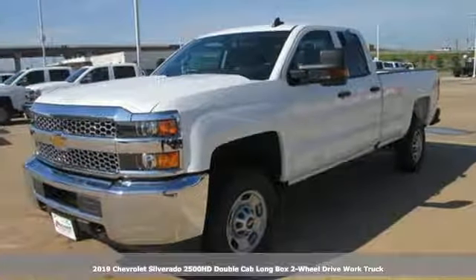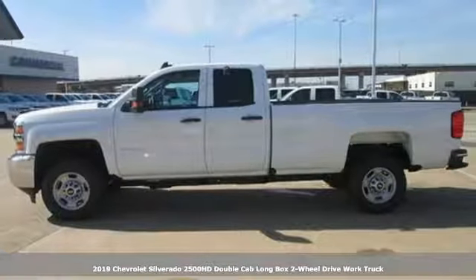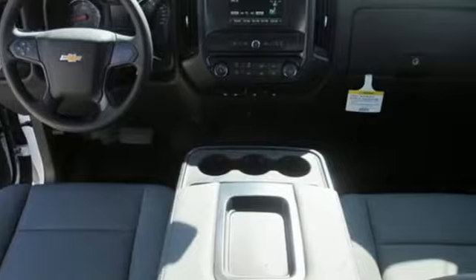Here's a new 2019 Chevrolet Silverado 2500 HD. Chevrolet, 100 years of icons. It's equipped for all your driving needs and wants.